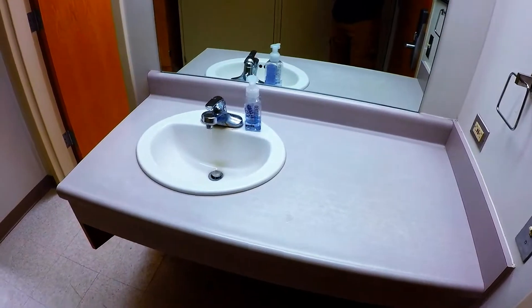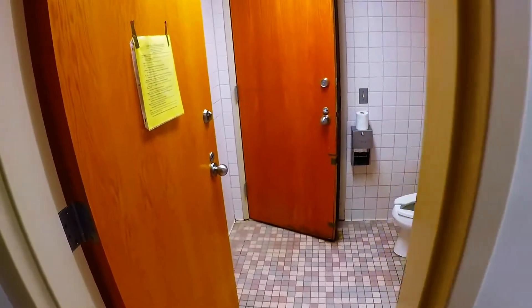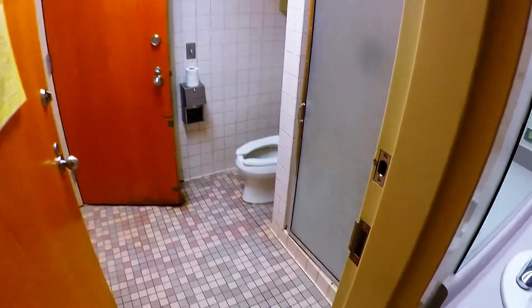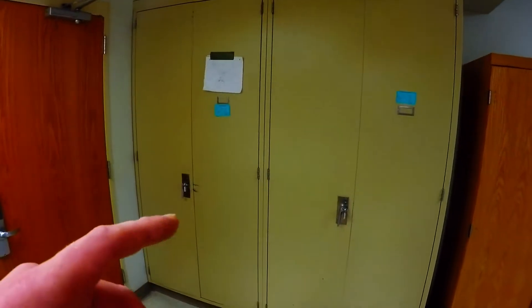Basically, you're gonna come in, you have your sink here — three people to a room, and then three people to your suite mate. Here's your bathroom; you're gonna have your shower. It's nasty in here — they're all nasty. So it's gonna be six people to a bathroom.